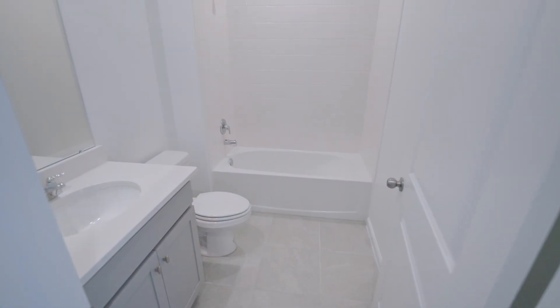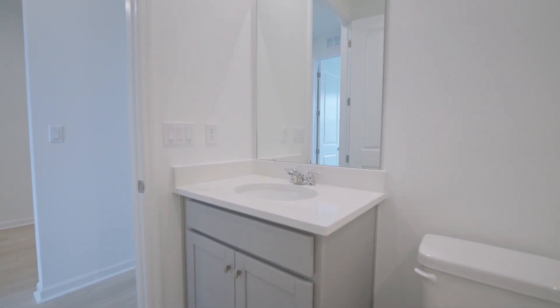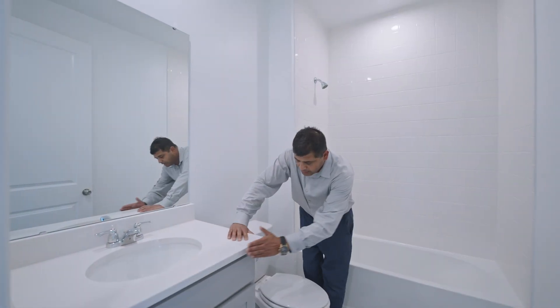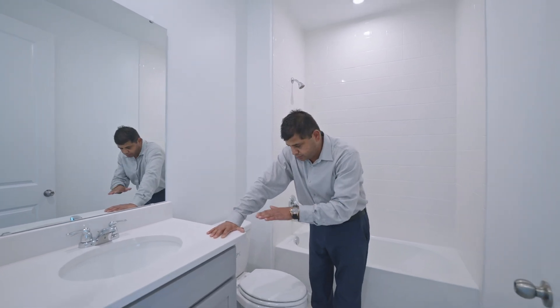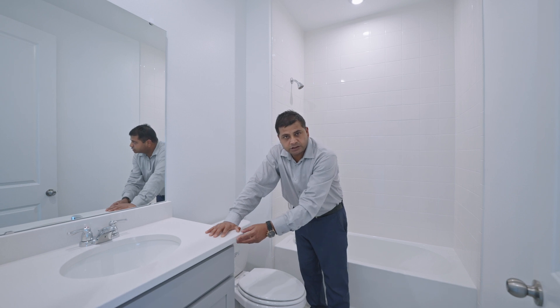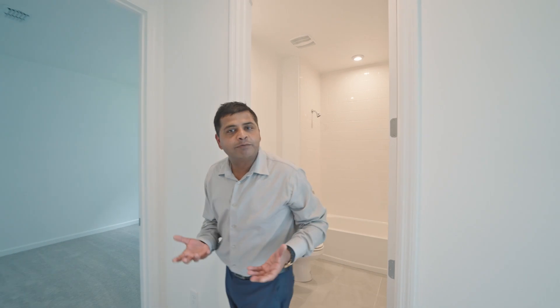Right over here is your secondary bathroom. I love that you have simple white tile going all the way up, with an included shower-tub combination. This is the cabinet color. I like the undermount sink because it's a little bit deeper. What I also love about the countertops is that the corners curve — with small kids running around, sharp corners can be a little dangerous.